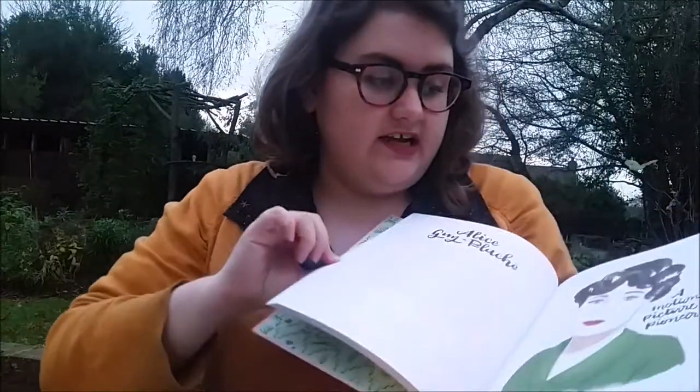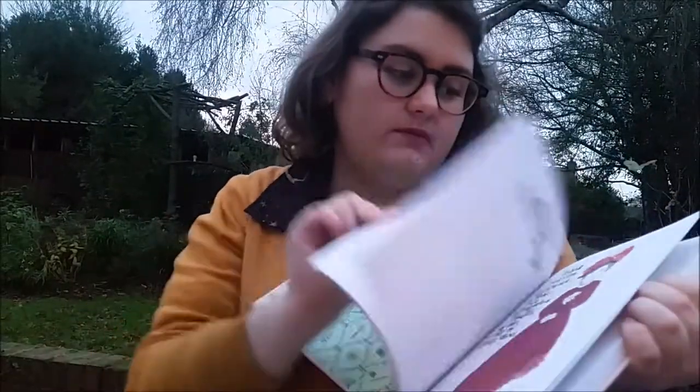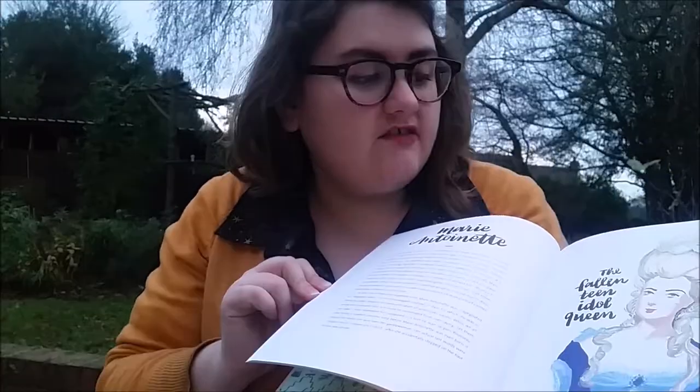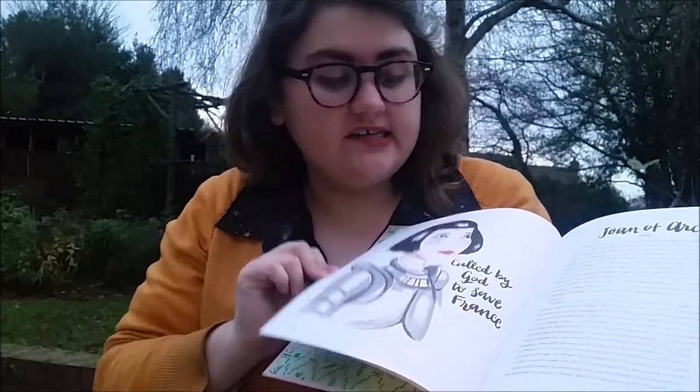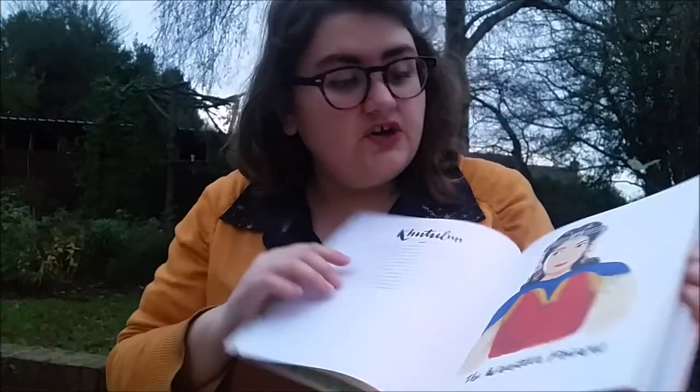Bad Girls Throughout History — lots of biographies of feminist strong women throughout history with these beautiful artistic illustrations. I really like this one of Marie Antoinette. And it's just a really nice way to learn more about women who you might not necessarily have heard of but who really deserve a place in history, like Rachel Carson, an American marine biologist.